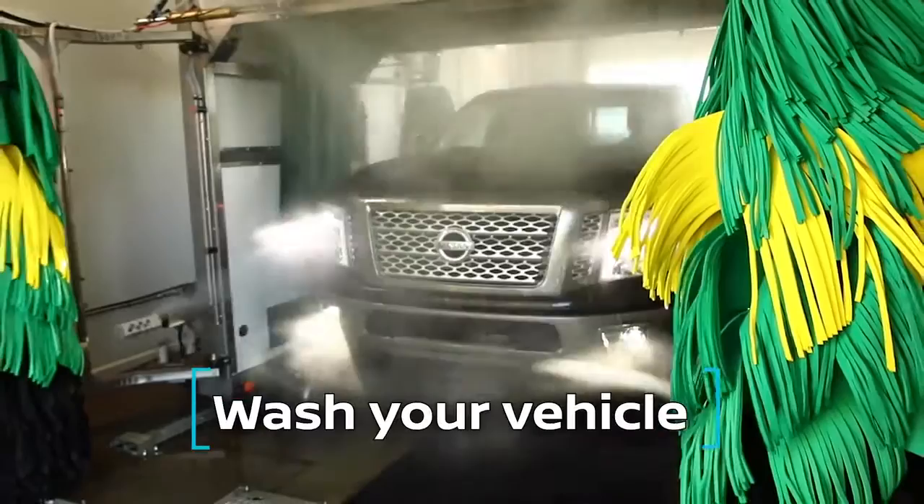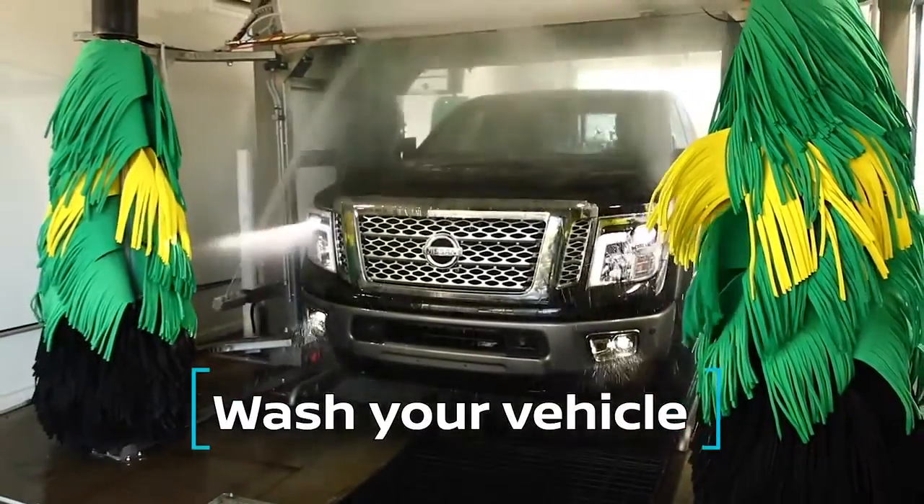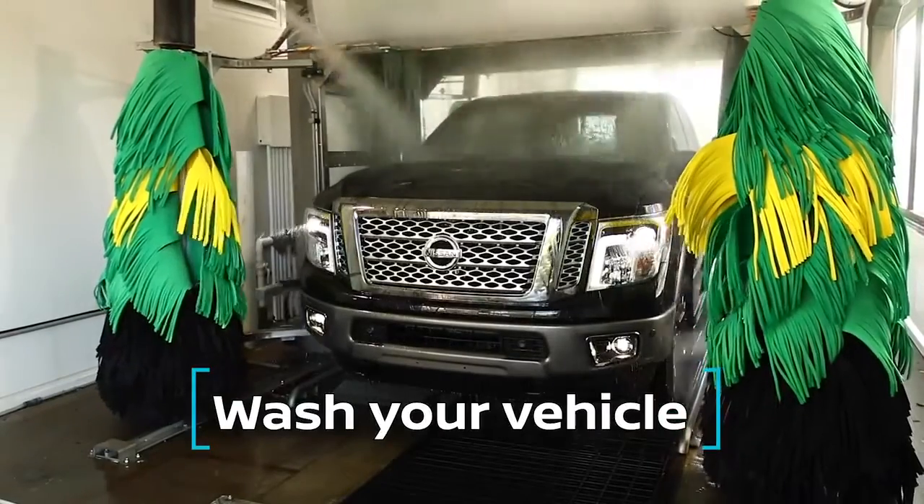Number four: wash your vehicle frequently. This helps to protect the paint, especially for vehicles parked outdoors.